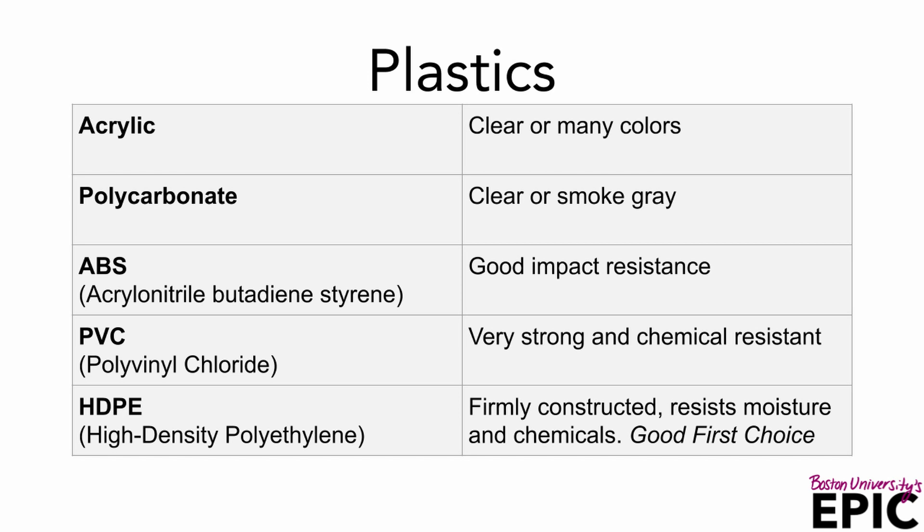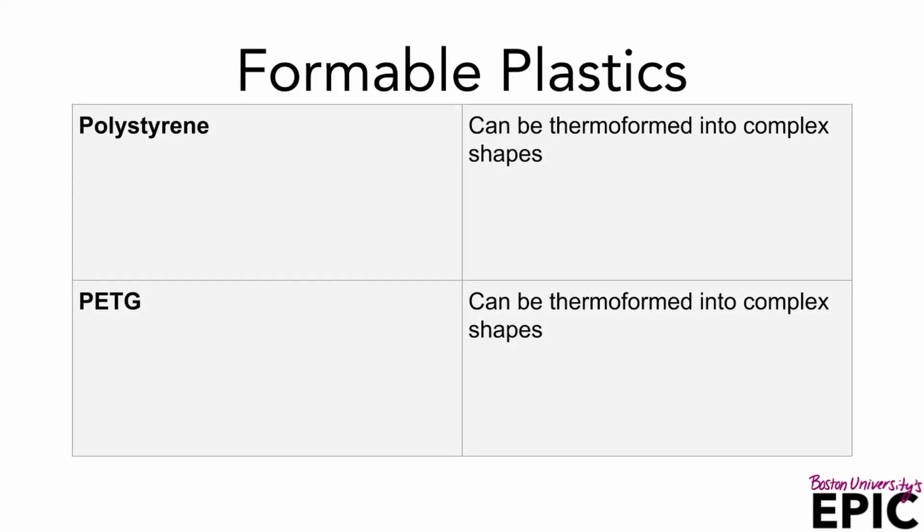HDPE, which is a high-density polyethylene, is very firm in construction and resists moisture and chemicals. Each of these materials above can be threaded well or glued. For formable plastics, you'll find polystyrene and PETG. These can be formed into complex shapes.